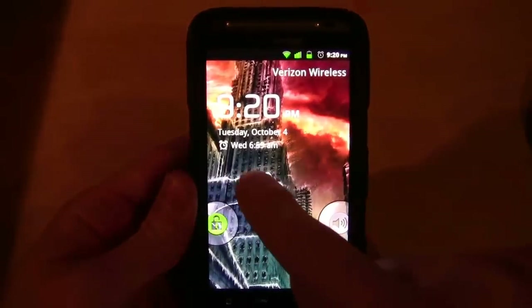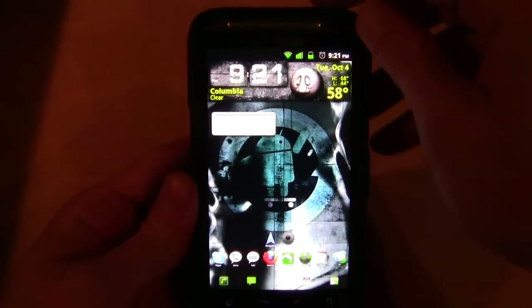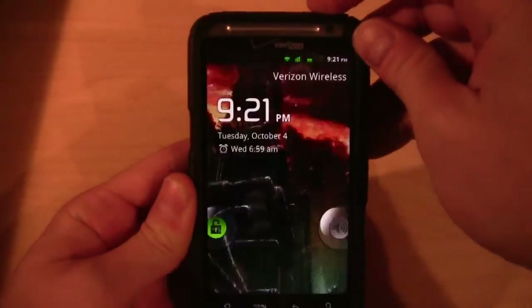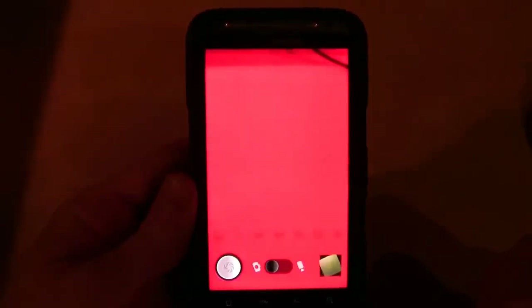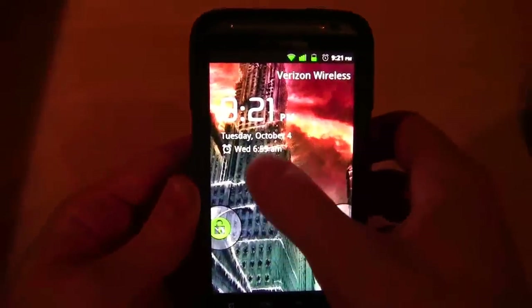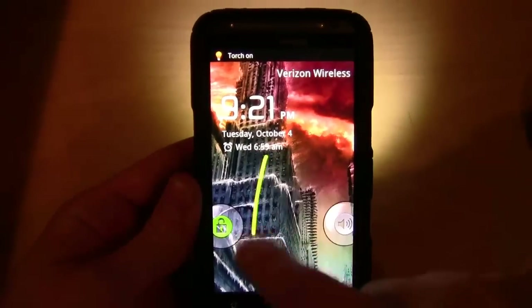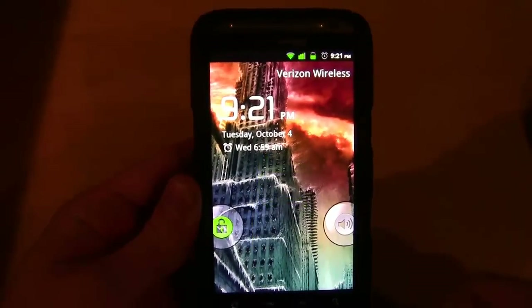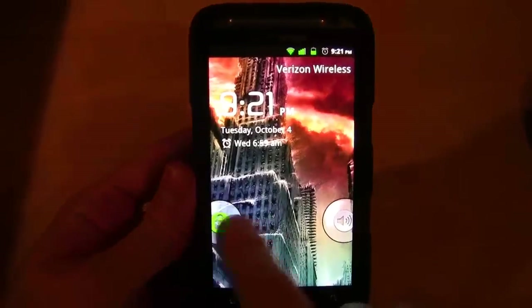The unlock gesture works — it goes into the screen as expected. The camera gesture also works, which is cool. I have one gesture set just for the flashlight — turn on, turn off — that works too. So the only bug I've found is the sound gesture turning on the flashlight.